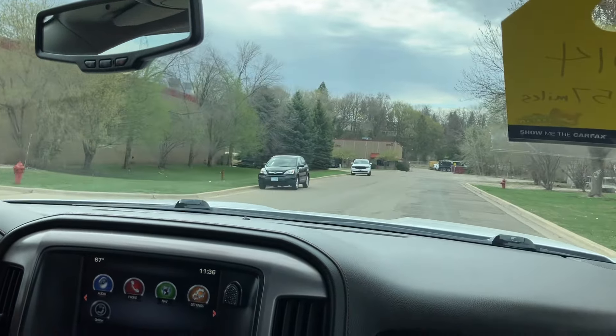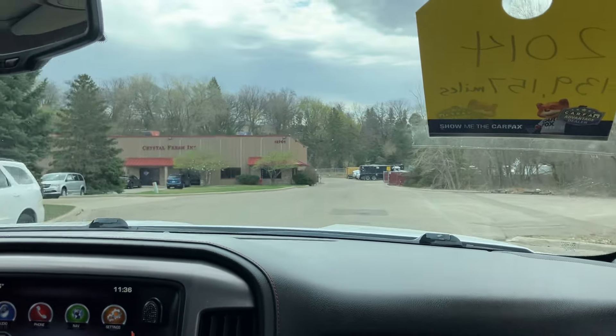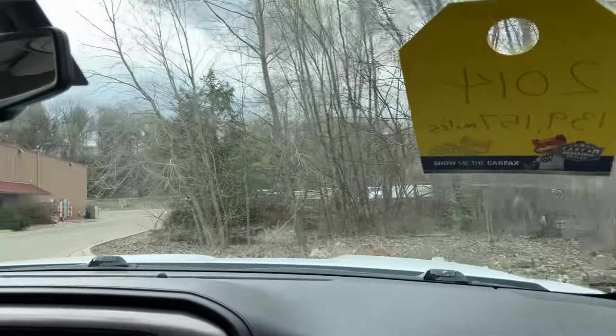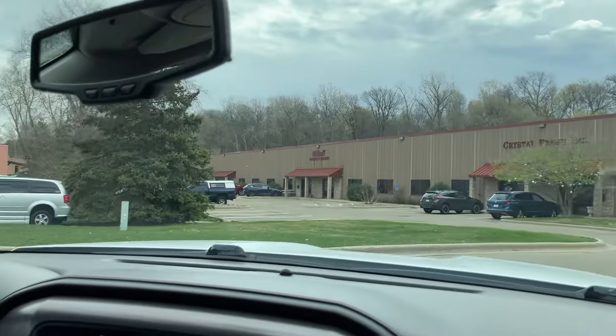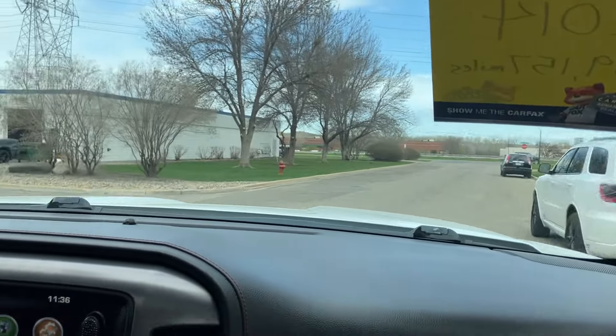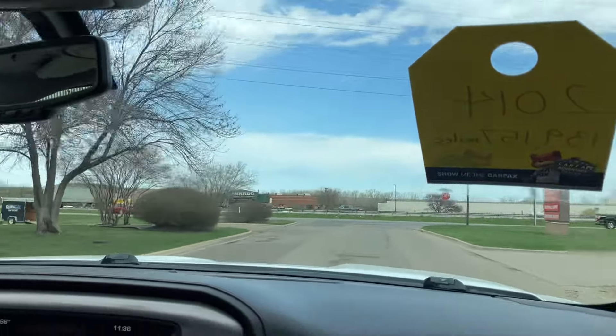Windshield wipers work. AC is starting to come on. Front end is tight — the steering is not loose at all. Brakes feel good. And this being a half ton, the turning radius is real nice. So if you want to take it to the grocery store or have your significant other drive the vehicle, they're able to do it. It's very maneuverable.